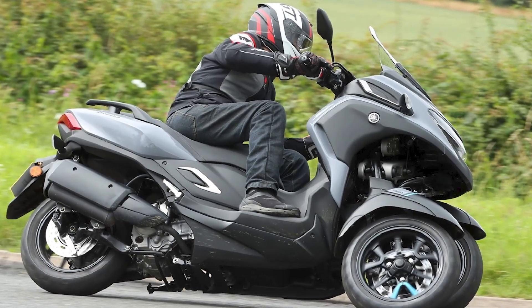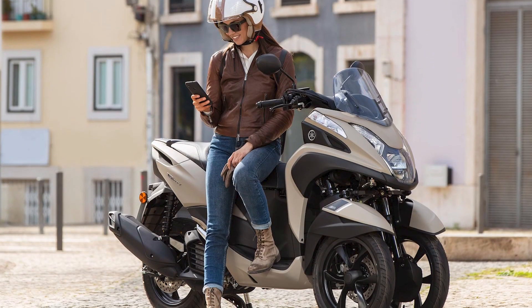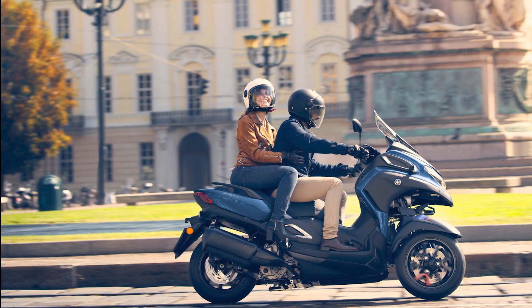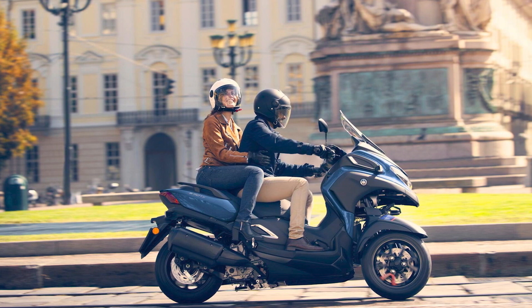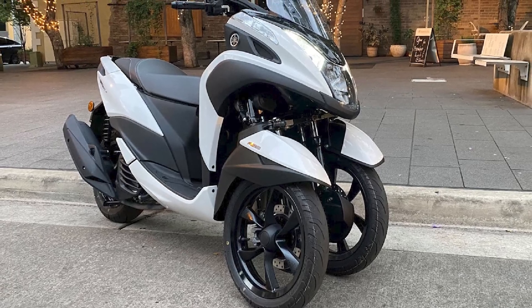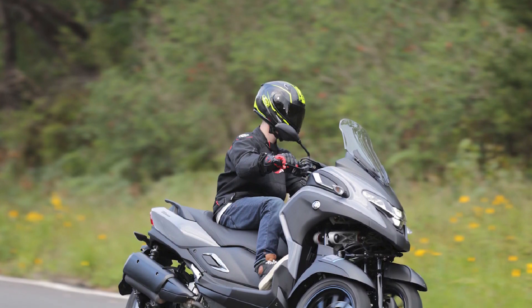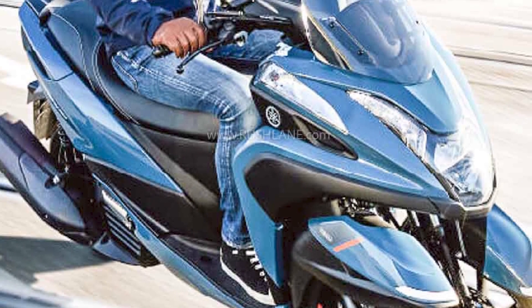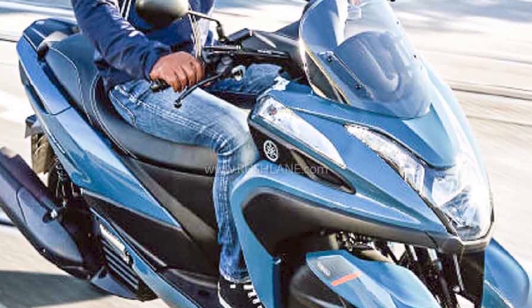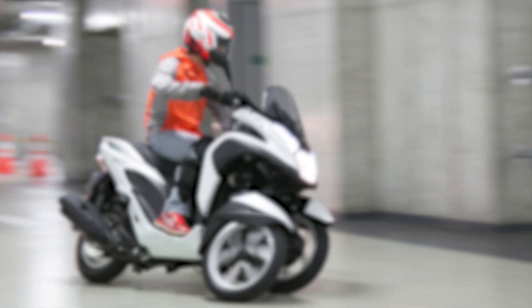Handling: the Tri-City handles well both in urban and rural environments. It is easy to maneuver through traffic and can handle corners with confidence. The Tri-City is also relatively comfortable to ride, even over long distances. Fuel economy: the Tri-City is very fuel-efficient, with both the 125cc and 300cc models returning over 70 mpg, making it a very economical way to travel. Price: the 125cc Tri-City starts at around £3,000, while the 300cc Tri-City costs around £5,000.